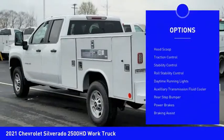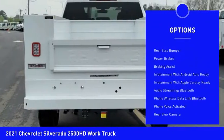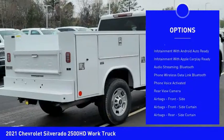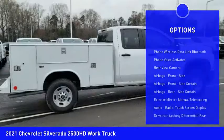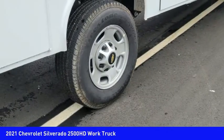Power windows with safety reverse, hood scoop, traction control, stability control, roll stability control, daytime running lights, auxiliary transmission fluid cooler, rear step bumper, power brakes, braking assist.